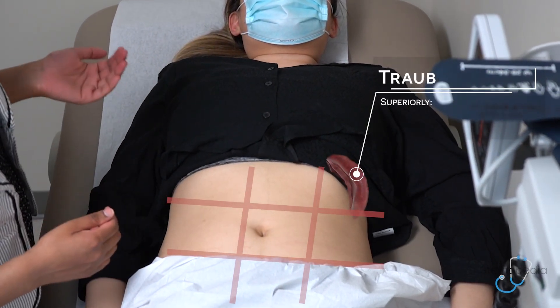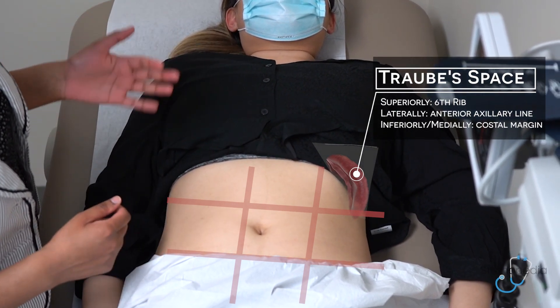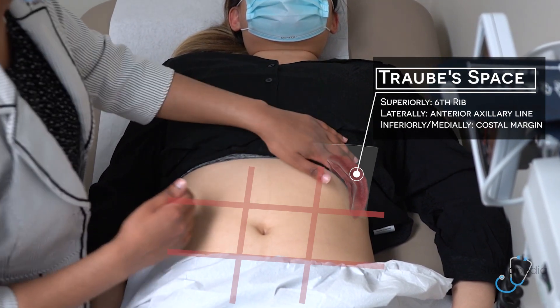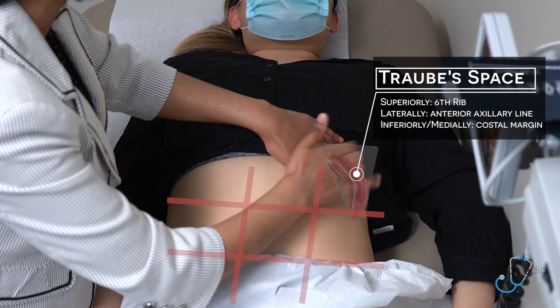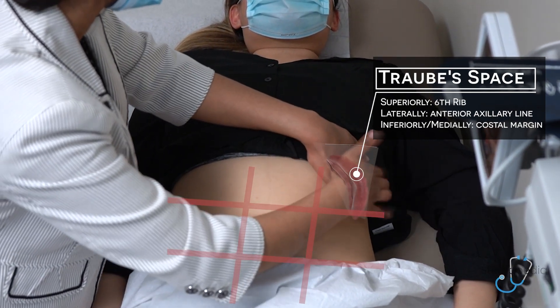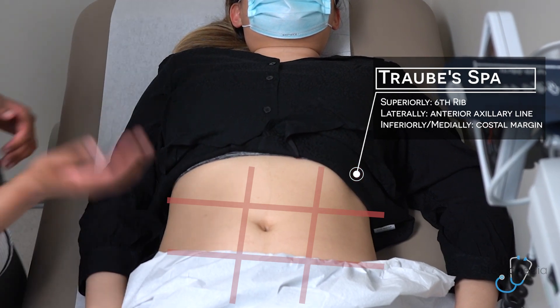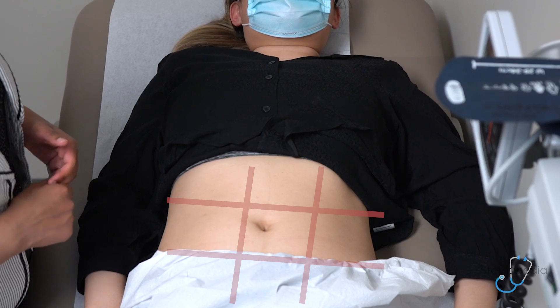I can then also perform Traube's space, which is percussing within the borders of the 6th rib, the anterior axillary line, and the left costal margin. As I do this, I'm moving along again listening for resonance. Furthermore, if I had any concern about ascites, I could perform shifting dullness or the fluid wave test.